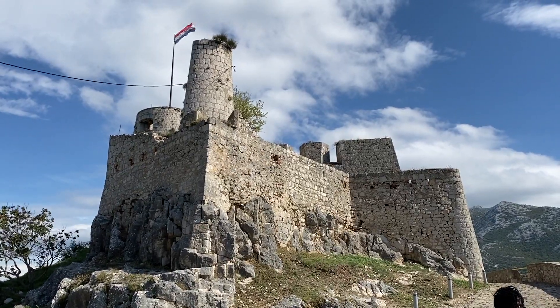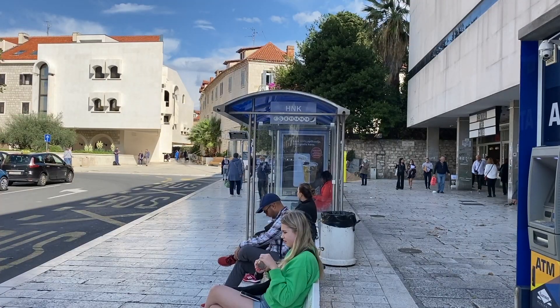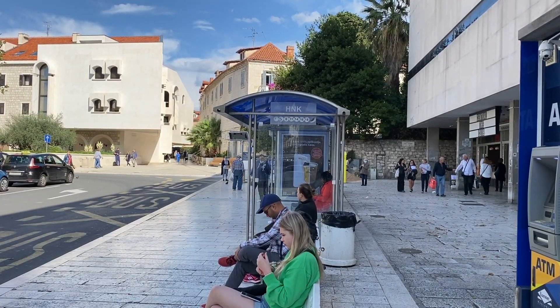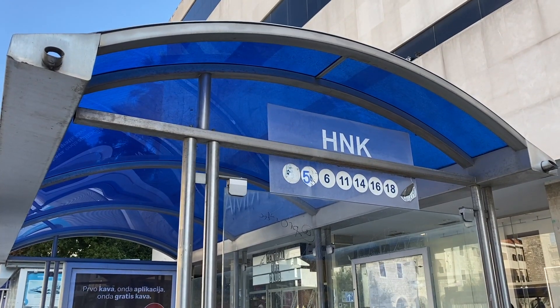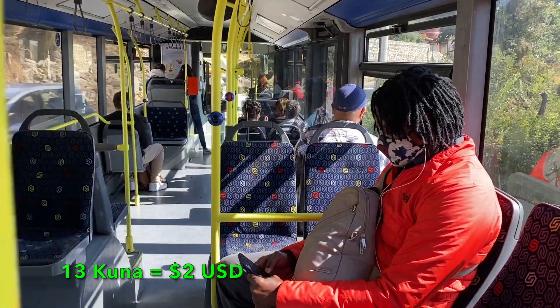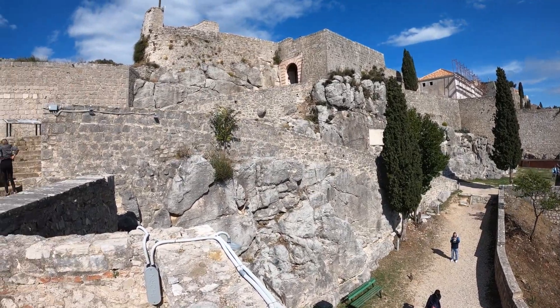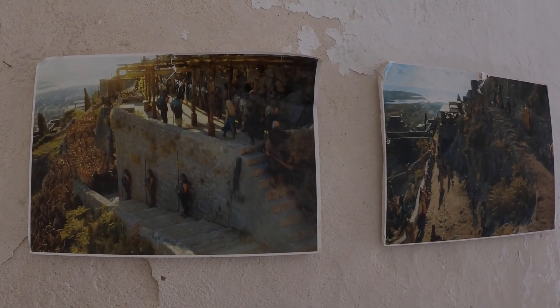Now we're going to take you to one of the most iconic fortresses in Croatia — Klis Fortress. To get there, we took the number 22 bus from the H&K bus stop. It costs 13 kuna and Klis Fortress is the final stop. They used this fortress to film Game of Thrones when they went to Meereen. Let's show you around.